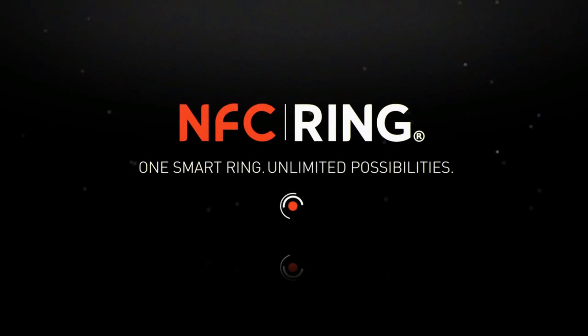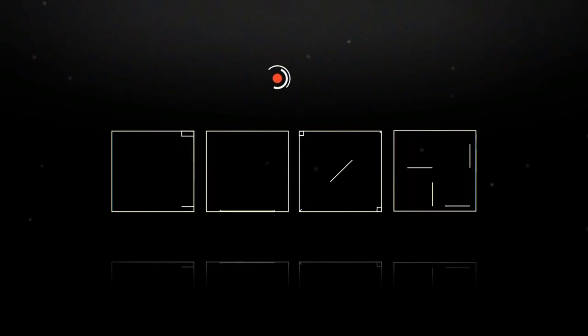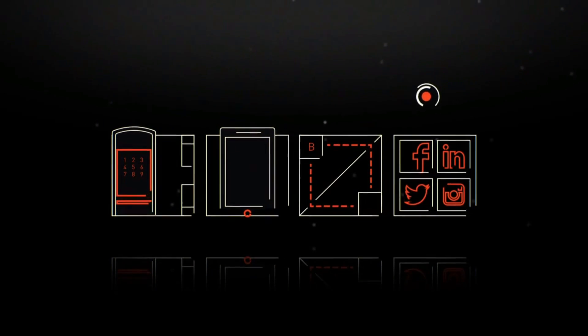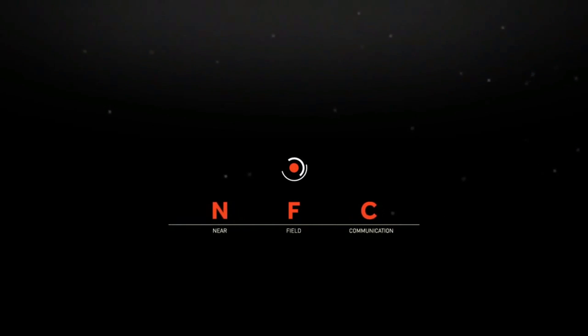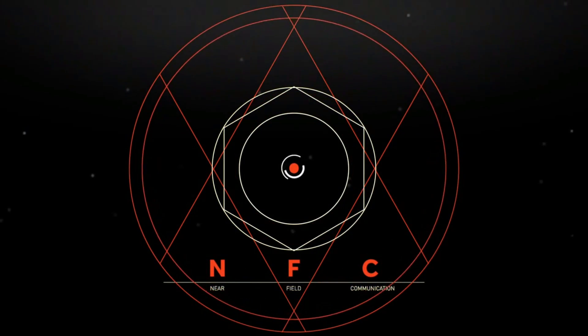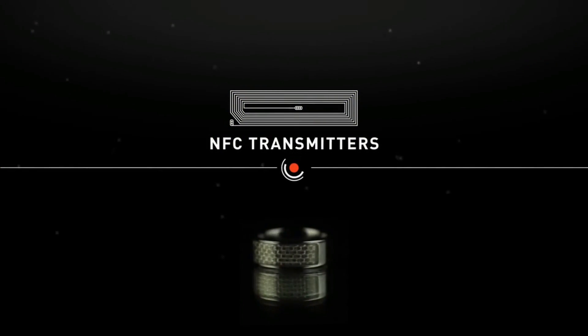Introducing the new NFC Ring — the next iteration in wearable technology that can be used to unlock doors and mobile devices, transfer information, link people, and much more. If you've not heard of NFC, it stands for Near Field Communication, a wireless technology that can transfer data over very short distances. The NFC Ring contains two NFC tags, each containing a tiny transmitter.